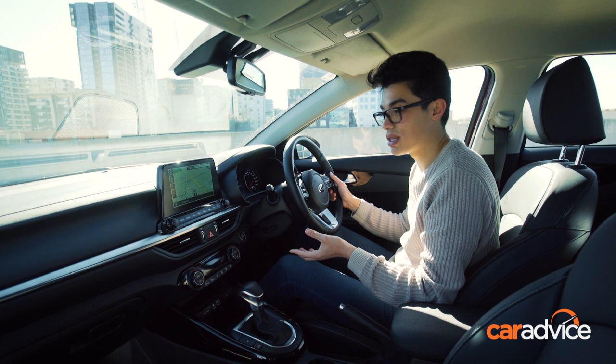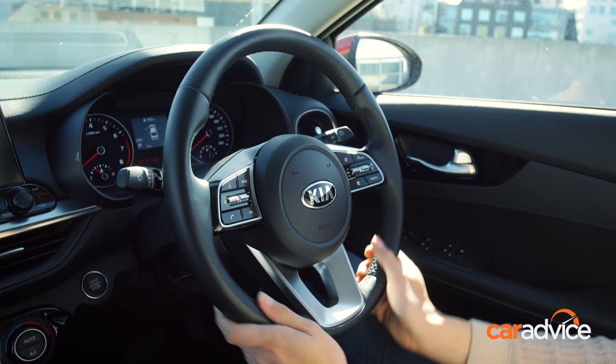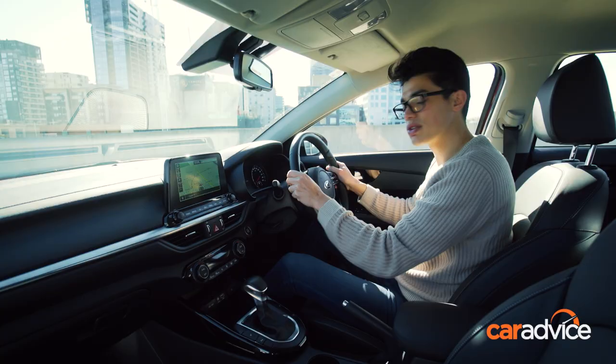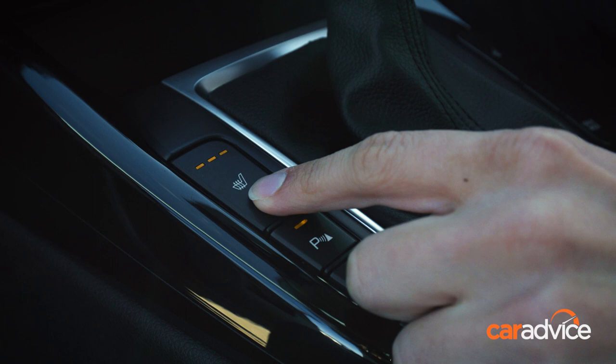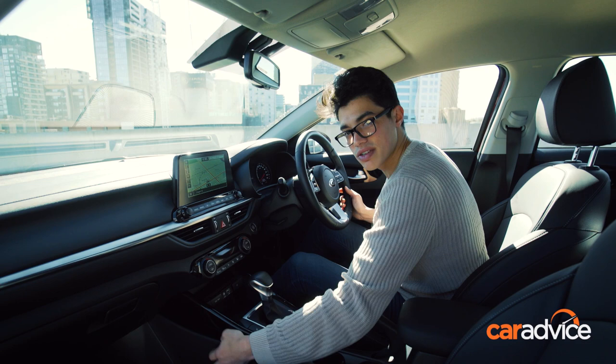One area that Kia has made huge inroads lately is in terms of interior fit and finish, and the Cerato is a really good example of that. On the dash and the doors, you have these really nice soft-touch plastics, and even the steering wheel has a really nice leather trim to it and it feels great in the hand. The buttons and dials are really nicely damped and they feel solid when you press them.